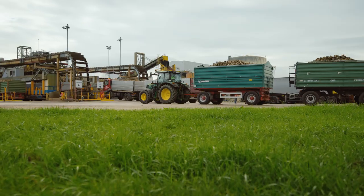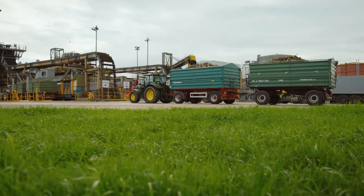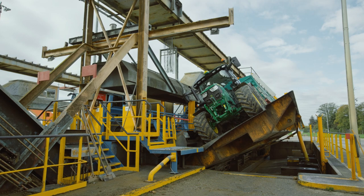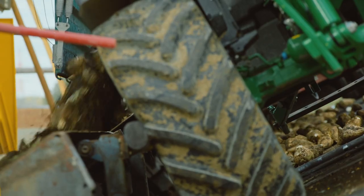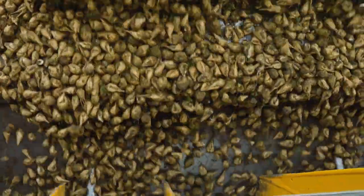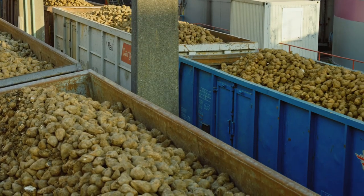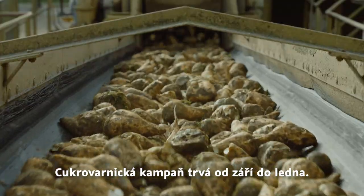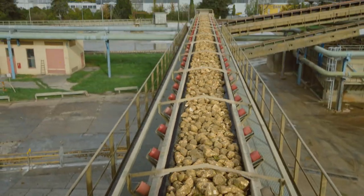How does a beet turn into sugar — and a lot of other interesting by-products as well, by the way? Sugar beet is harvested around 180 days after sowing when their sugar content is highest. The harvesting season, the so-called beet campaign, lasts from September to January depending on the amount harvested.